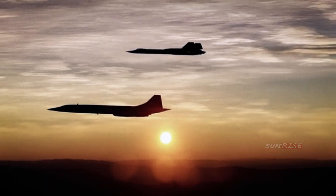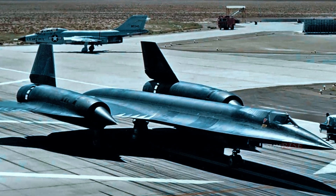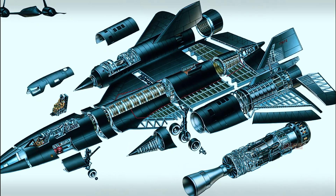Since the aircraft is designed to fly faster than 2,000 miles per hour, friction with the surrounding atmosphere will heat the fuselage to the point that it can melt conventional aircraft frames. Therefore, the aircraft is made of titanium, a metal capable of withstanding high temperatures while being lighter than steel.